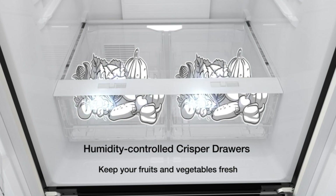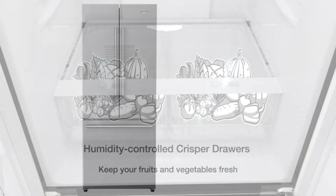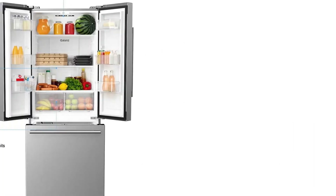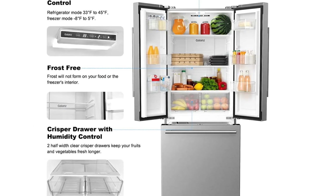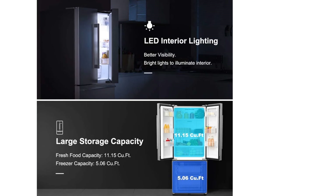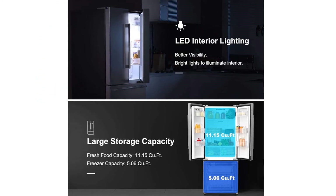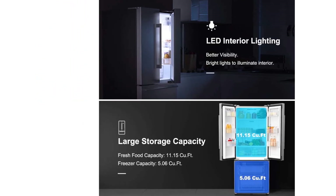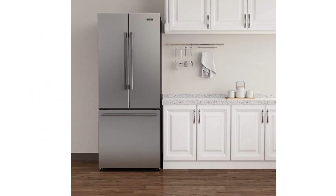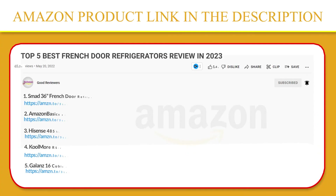The bottom mount freezer slides open to reveal two full-width storage drawers to help in organizing your frozen groceries while maximizing your freezer space. It also contains an installed ice maker that produces three pounds of cube ice daily. It is perfectly sized to store all of your everyday groceries in addition to freezing meats, veggies, frozen treats, and more. If you like this product, please click the link in the video description for a better price and original product.